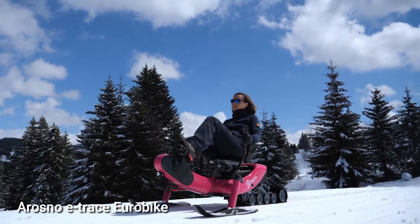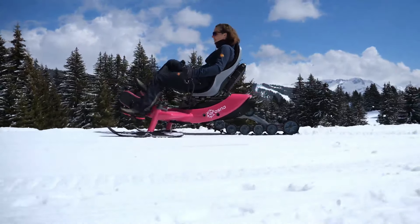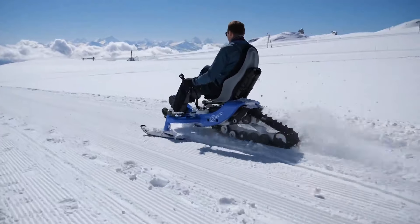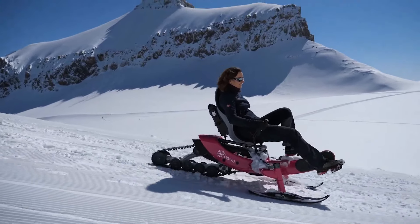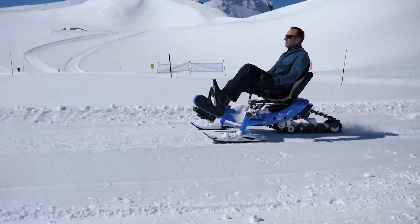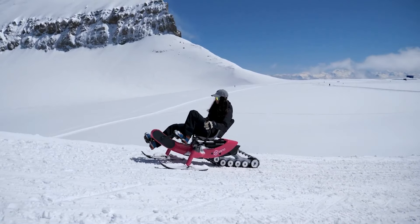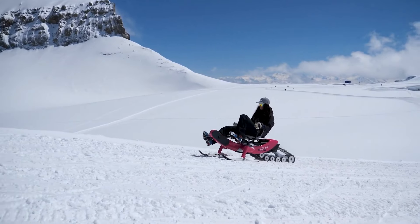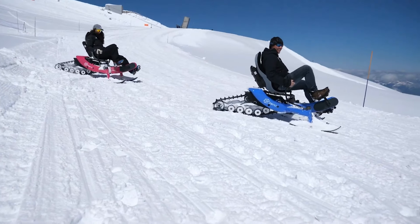At Eurobike 2021, the largest cycling expo in Friedrichshafen, Germany, the Eroso RCE made its debut. This futuristic electric snow bike merges elements of a sled with an electric mountain bike, enabling riders to effortlessly traverse snow and ice. Powered by a robust motor and battery, the RCE replaces its wheels with two skis and features an adjustable, button-operated seat, with a maximum speed of 25 miles per hour and a range of 12.5 miles.